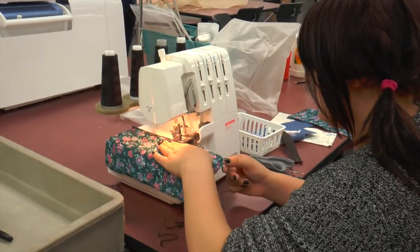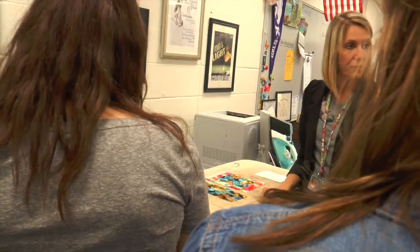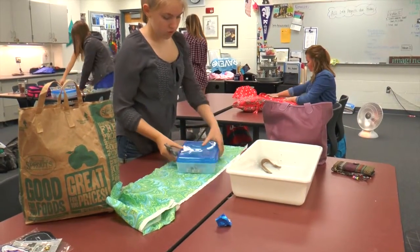Designing, creating, displaying — these are the key elements needed to put on a fashion show. Textile Design 2 students displayed their knowledge, skills, and creativity at a fashion show held at O&W last Friday.